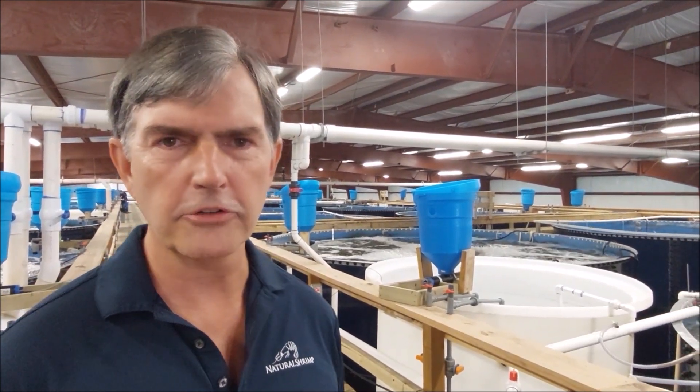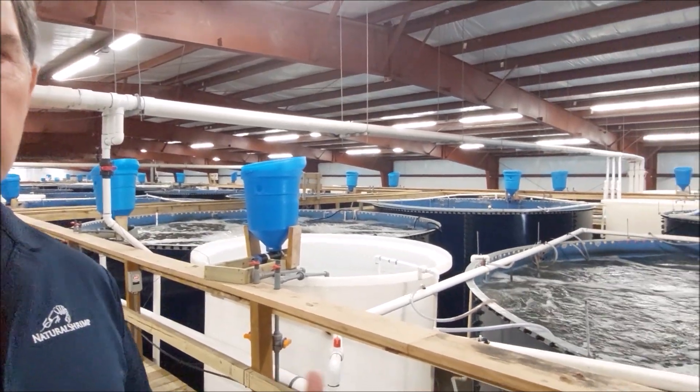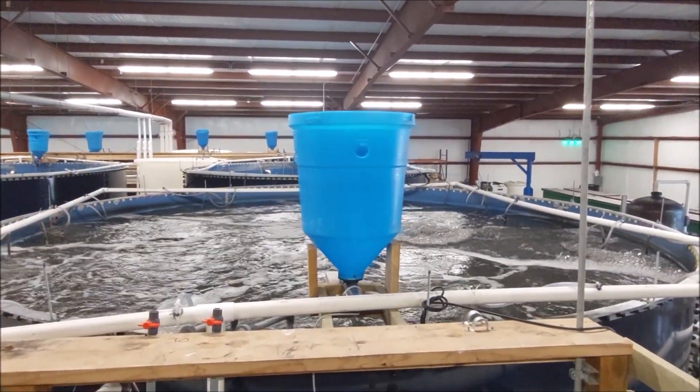We had a fire with the water treatment plant that contained our filtration equipment. We were able to bring in backup equipment and get everything contained. So right now, we're assembling the emergency filtration trailer.